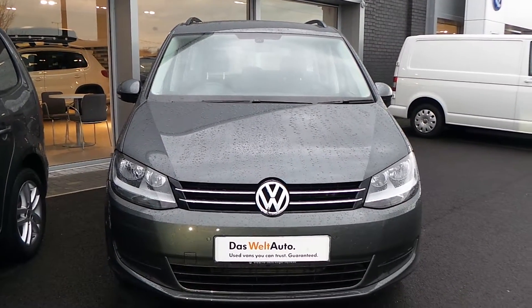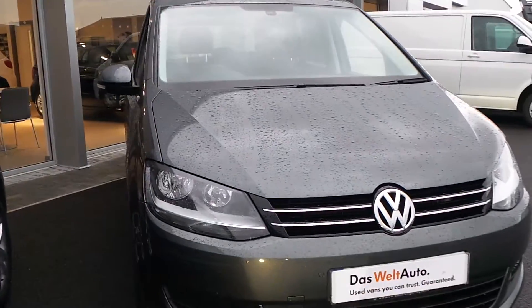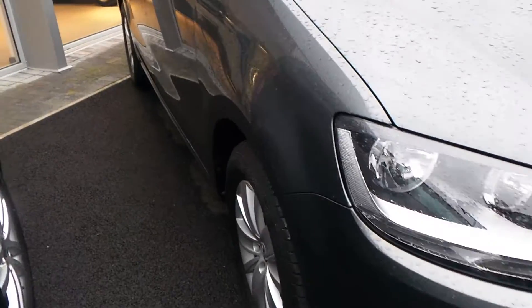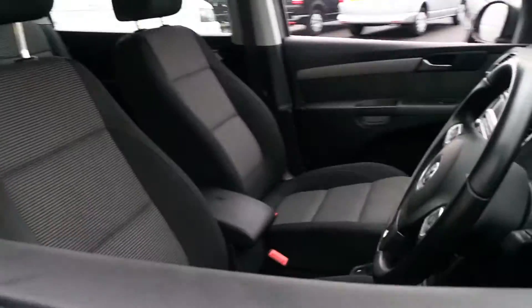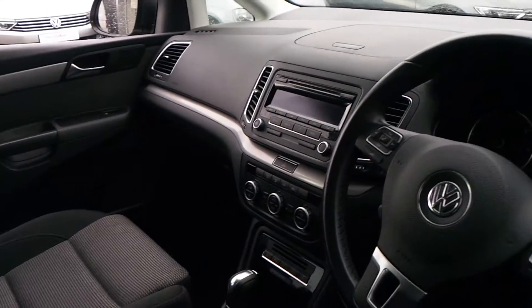Hi, I'm Phil. Let me show you around our Volkswagen Sharan, registered in July 2013. It is a 2 litre TDI SE DSG in the Indian grey metallic paint. This car is in very good condition, just on over 11,000 miles.